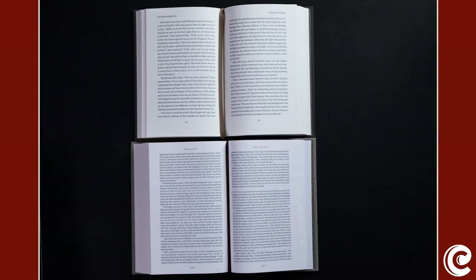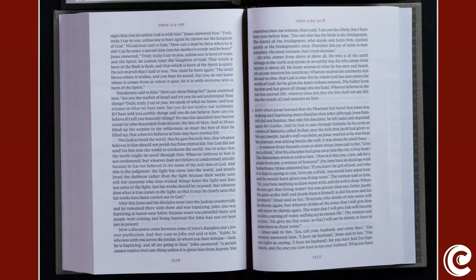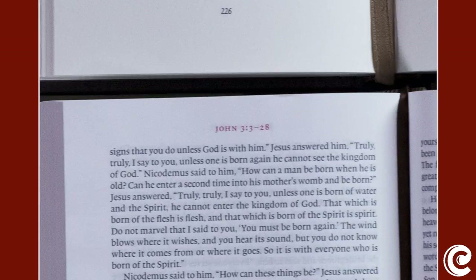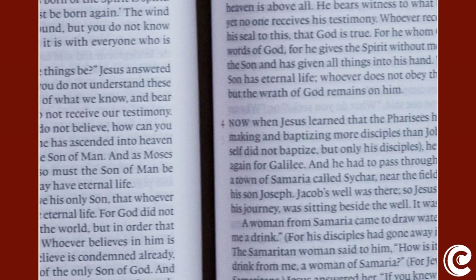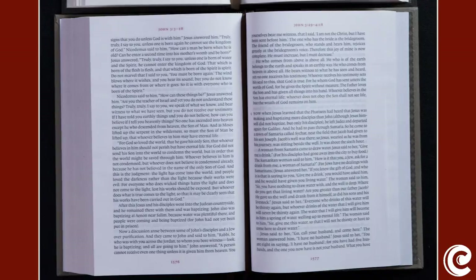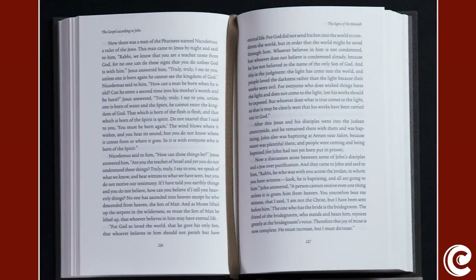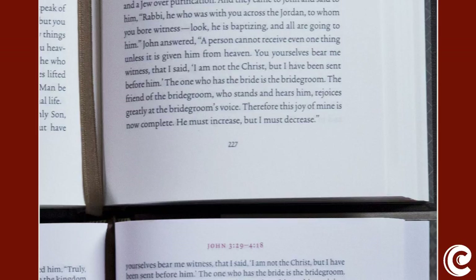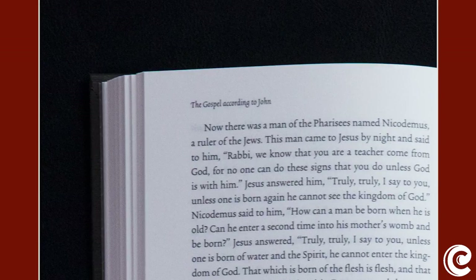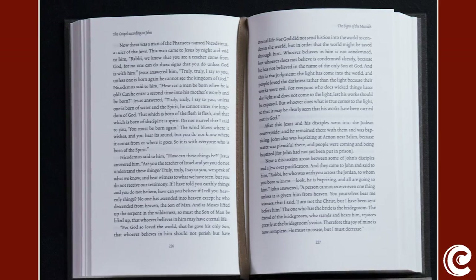Looking at these two ESV Reader's Bible editions: on the bottom, the one-volume version has been reduced all the way down — page numbers at the bottom, the reference at the top, and a chapter number off to the side. That's it. The pages are thin, so there's some bleed-through from using thin paper to fit it all into one volume. In the six-volume set, we have page numbers at the bottom, the Gospel title at the top, and the most recent heading on the other side — no chapter numbers. That's really all there is.